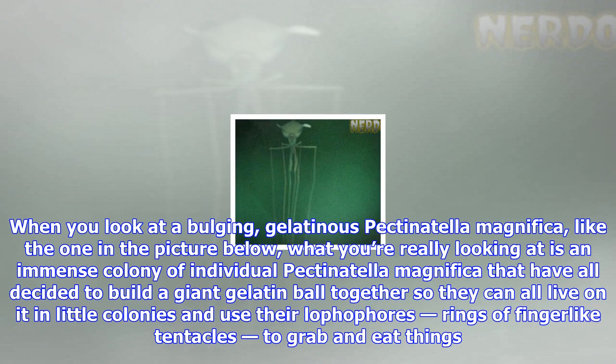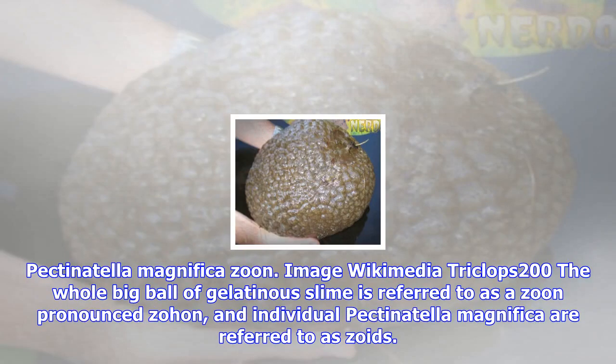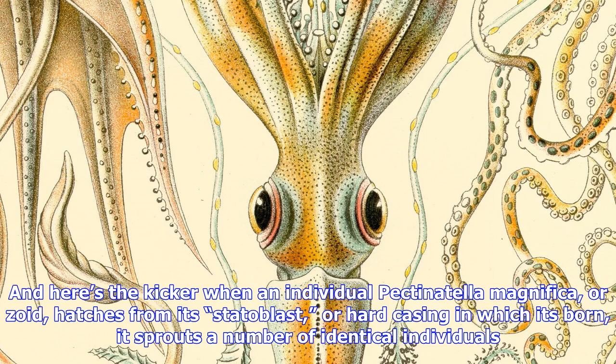When you look at a bulging, gelatinous Pectinotella magnifica, like the one in the picture below, what you're really looking at is an immense colony of individual Pectinotella magnifica that have all decided to build a giant gelatin ball together so they can all live on it in little colonies and use their lophophores — rings of finger-like tentacles — to grab and eat things.